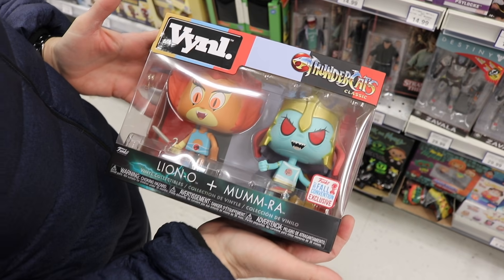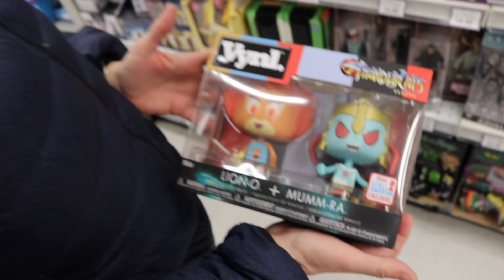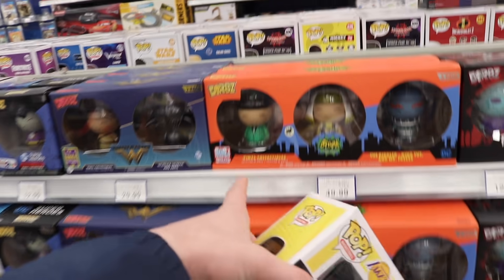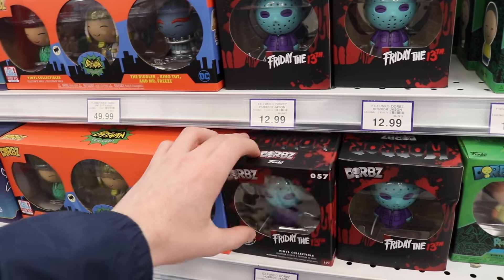So we ran into the Thundercats vinyl — it's the New York Comic Con 2017 exclusive. They only have one of them. The box has a little wear but it's not that bad, to be honest. It's $30, but you don't see this one at all anymore. They also have some other stuff over here. They've got the Rick and Morty ones over here — this one was exclusive to Walgreens in the States.